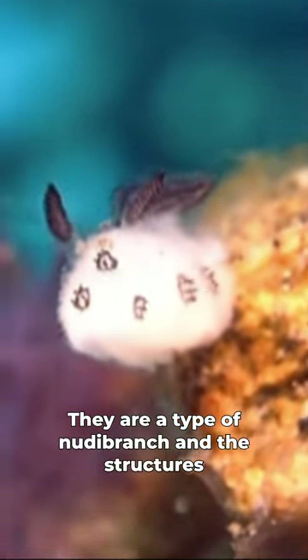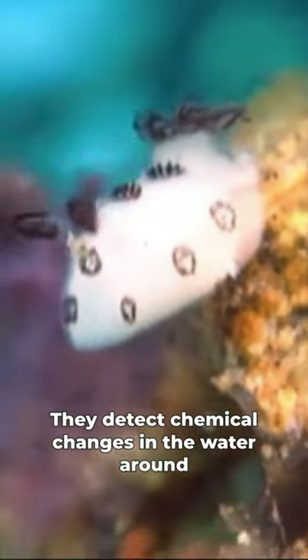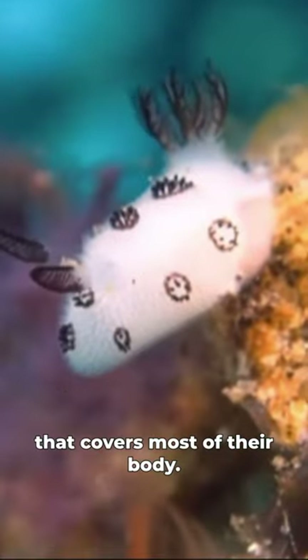They are a type of nudibranch, and the structures that resemble the bunny ears are rhinophores. They detect chemical changes in the water around them, and the fuzzy appearance comes from the papillae that covers most of their body.